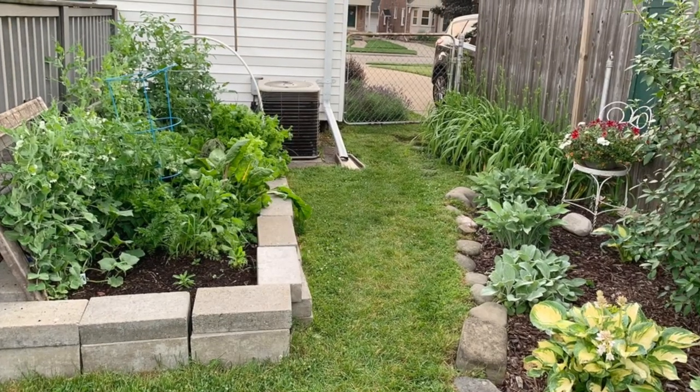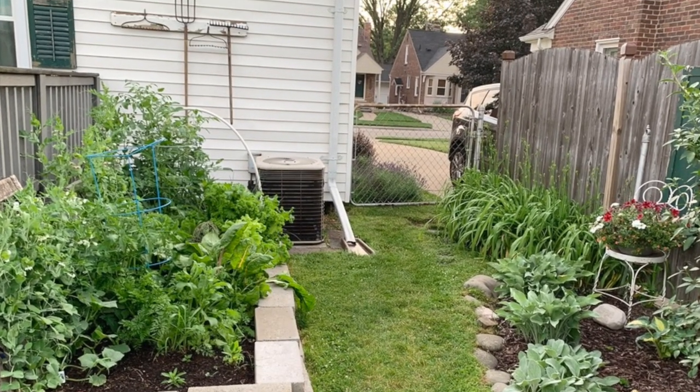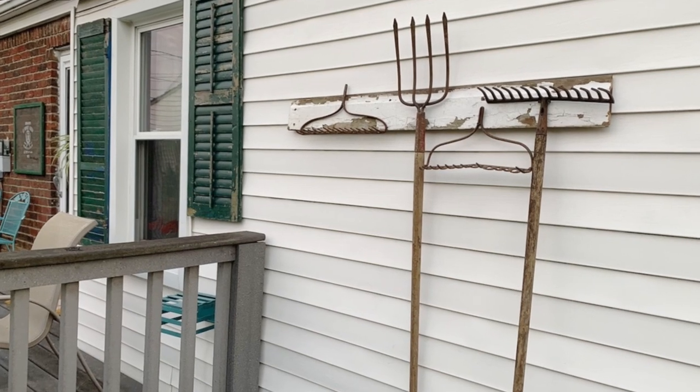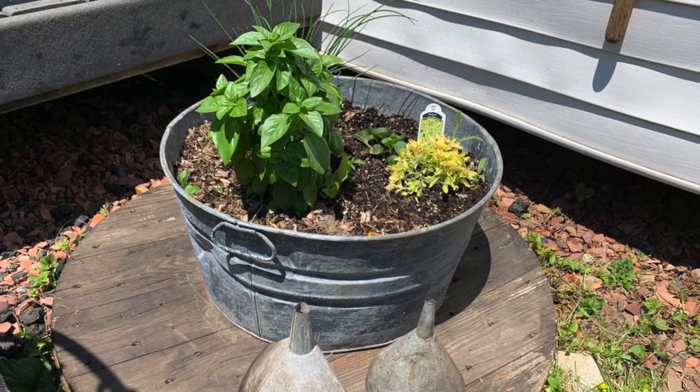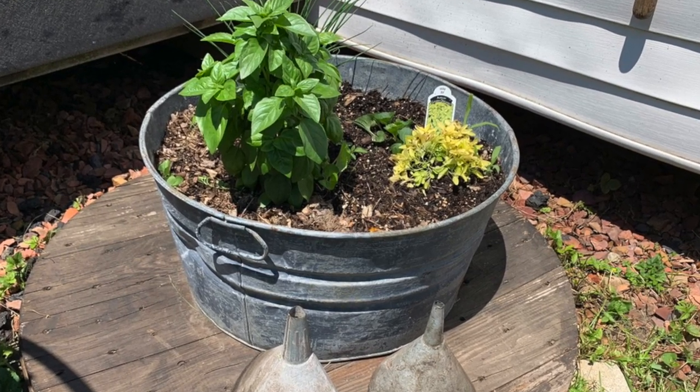They're $2.50 each with free shipping. The last part of my garden has a raised bed — I love to grow fresh vegetables. I've hung up a whole bunch of old garden tools and I used an old wash tub to create an herb garden.